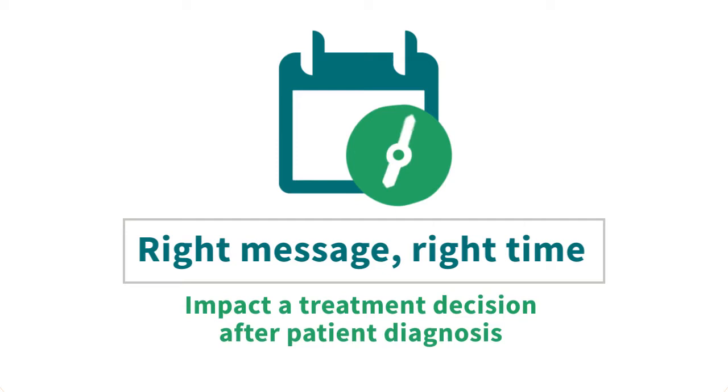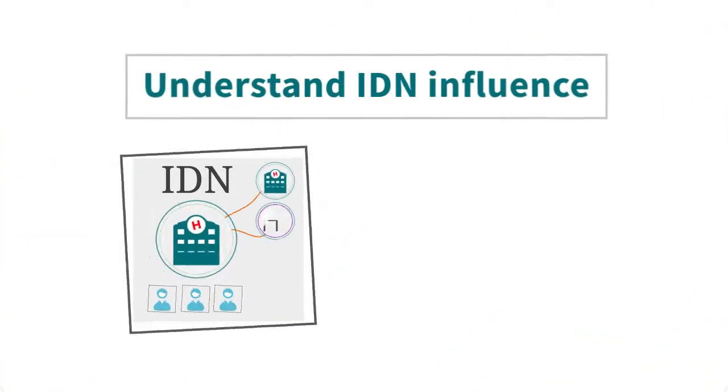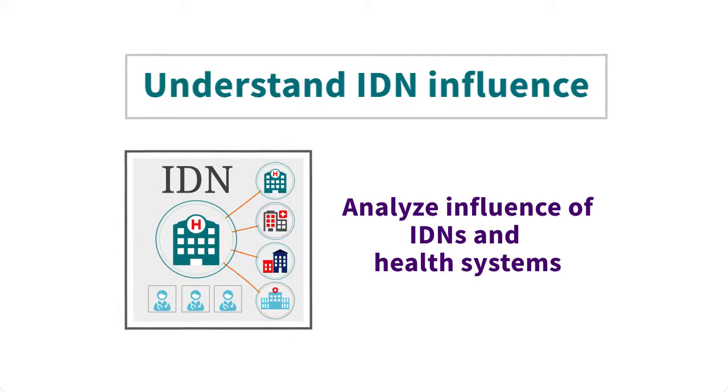Impact a treatment decision after patient diagnosis for rare or specialty diseases. Understand IDN influence — analyze the influence of IDNs and health systems on decision-making processes related to your products.